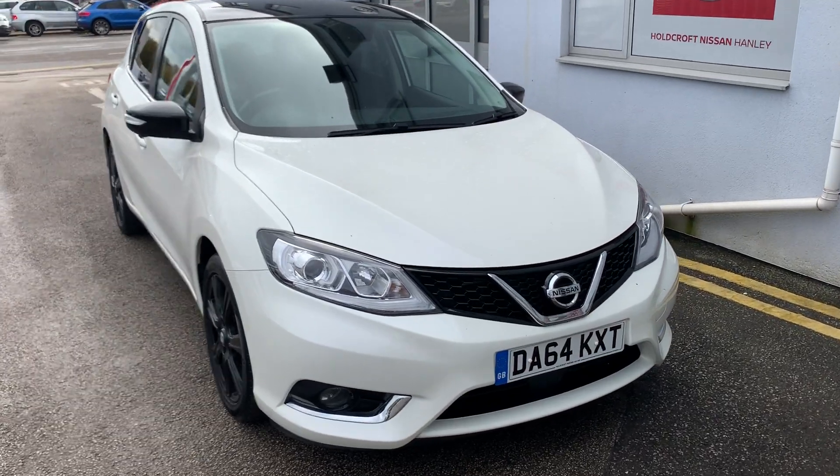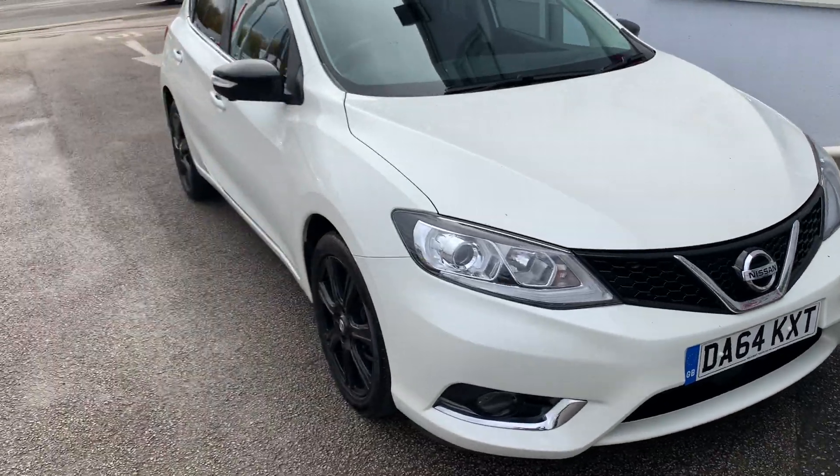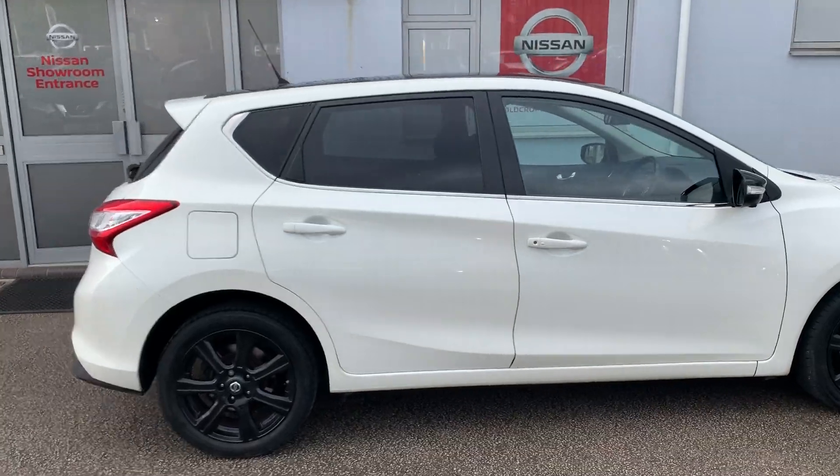Hello there and welcome to Holcroft Nissan Hanley. Here you have the Nissan Pulsar DA64K XT in white. This is the 1.5 DCI diesel engine. It's also the Tecna model, so it's top of the line.